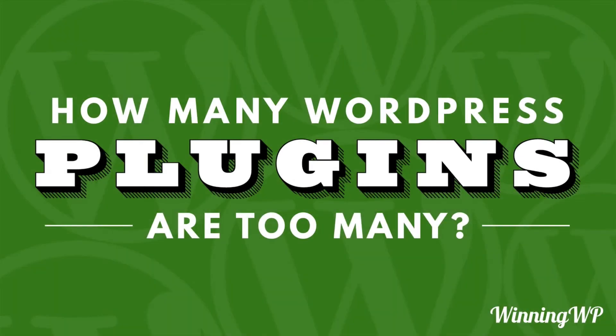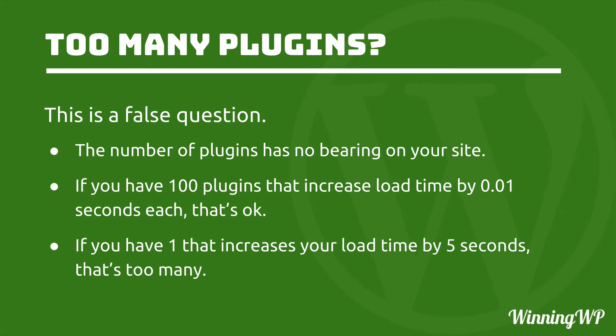Hi, this is Topher with WinningWP. In this video, we're going to answer the question: how many WordPress plugins are too many? And the first thing I'm going to point out is that this is a false question.